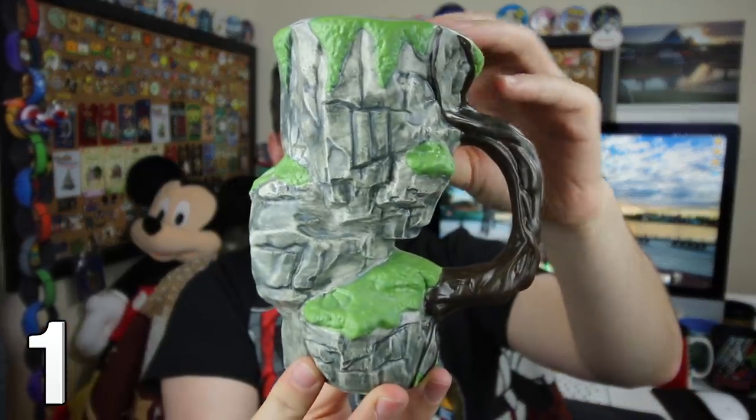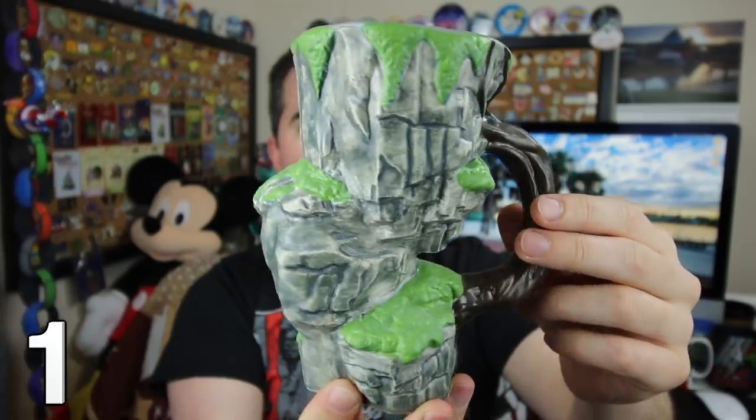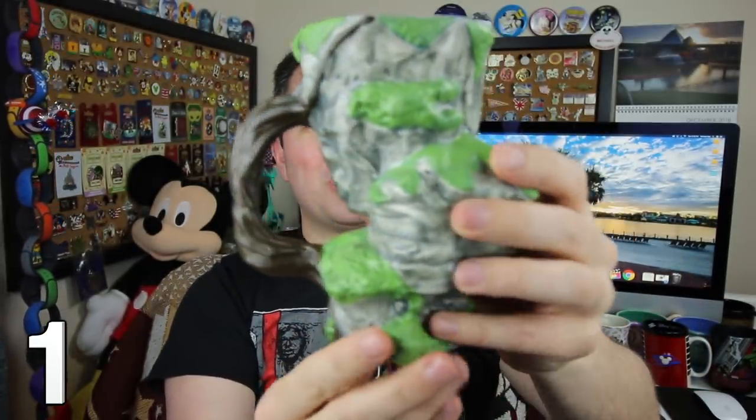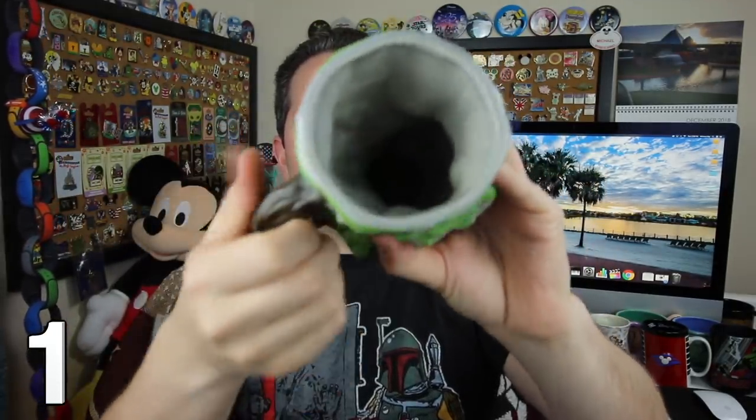These mugs are in no particular order, and the first one is from Pandora World of Avatar. You can see this mug showcases the rocks of Pandora, and even the handle is made out of those vines that follow the entire thing around. It is so cool to see the moss growing on the rocks, and on the inside it can carry a lot of tea or coffee. A really cool one.